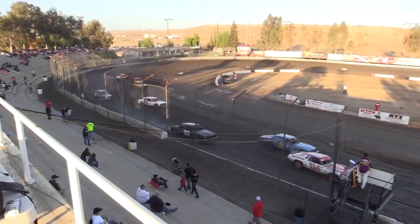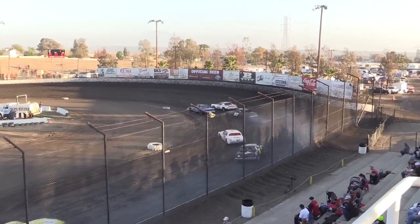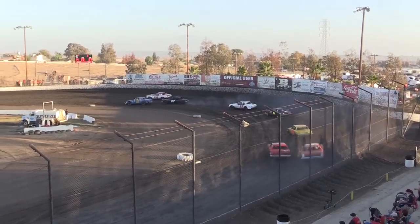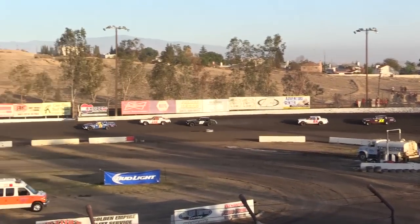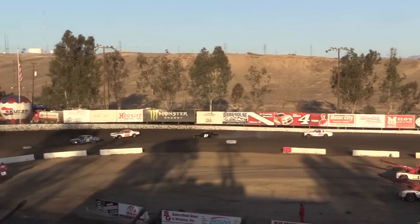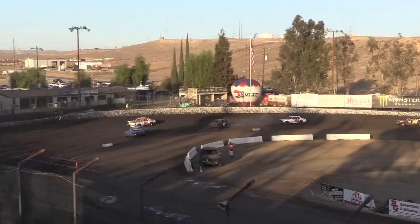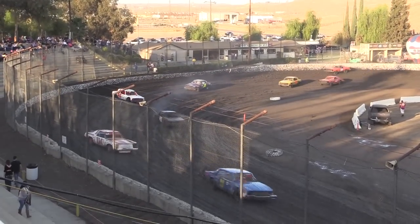This track has been worked and worked and worked on all week long. You see there's plenty of moisture in it. A lot of these American Stock drivers are going to have to deal with it these first few heat races. That 22K — Kevin Johnson — he's going to jump to the lead. The car body may be a bit wrinkled, but the car is fast. Denman now sliding back to the second spot, and really sliding around is that 27 machine, Simantel.